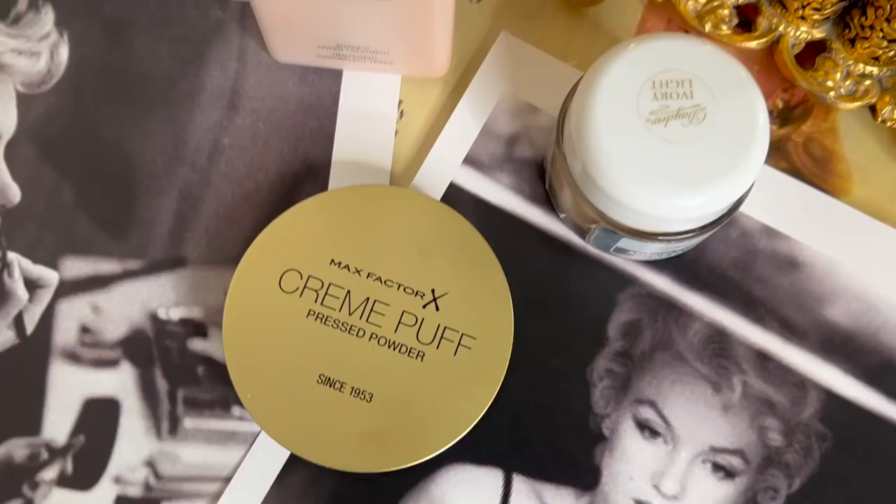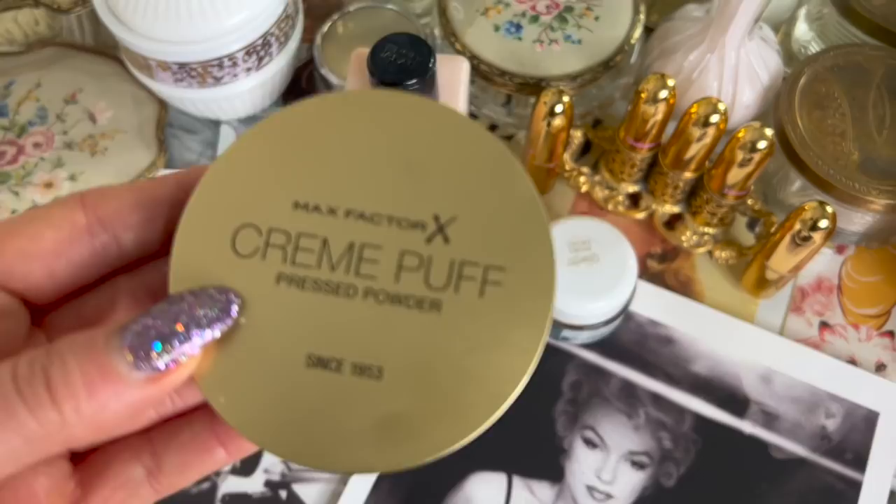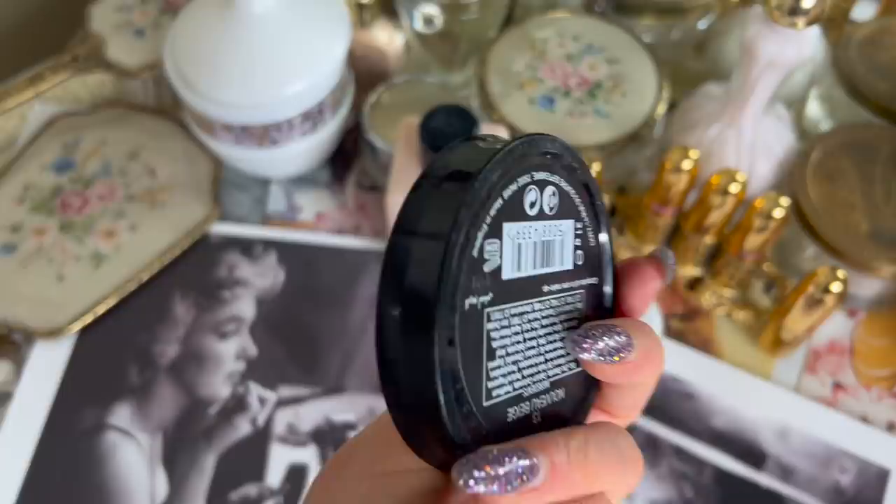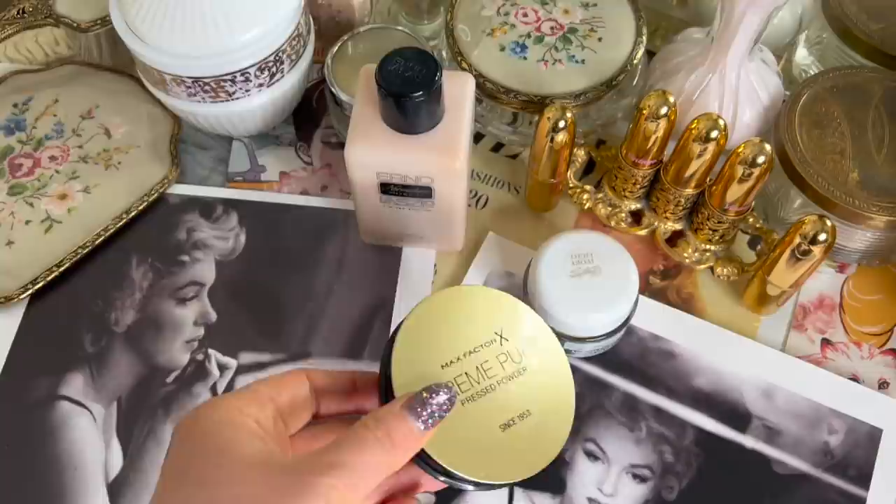Back in 2015, Max Factor made Marilyn Monroe the global brand ambassador. It was 80 years since Mr. Max Factor Jr. opened the doors of his Hollywood makeup studio, transforming the looks of Hollywood's elite. His most iconic client was Norma Jean, who entered his blonde room in the late 1940s as a brunette.